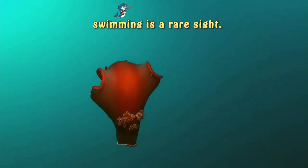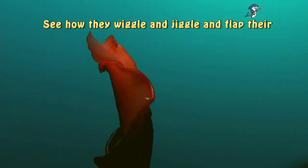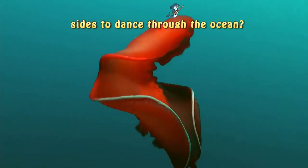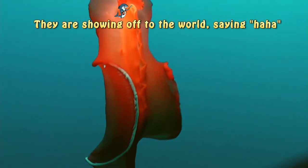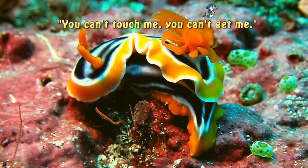So, to see one swimming is a rare sight. See how they wiggle and jiggle and flap their sides to dance through the ocean? They are showing off to the world, saying, 'Haha, can't touch me, you can't get me.'